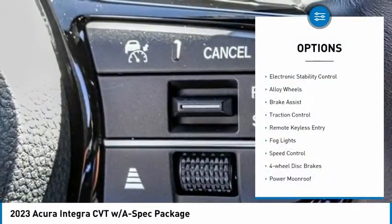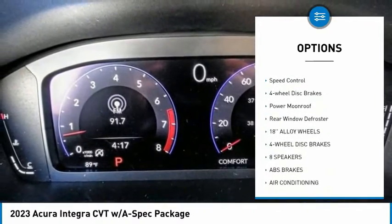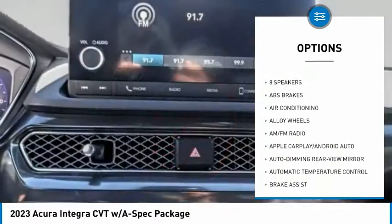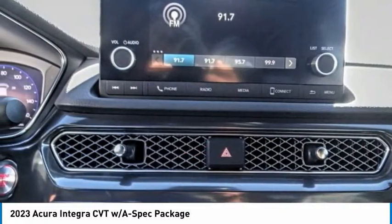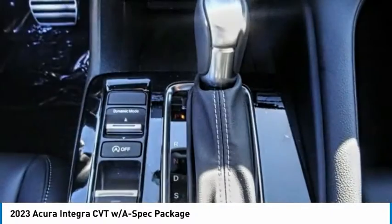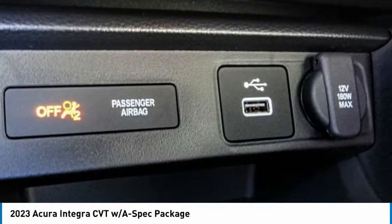Here are some of this vehicle's great options: electronic stability control, alloy wheels, brake assist, traction control, remote keyless entry, fog lights, speed control, four-wheel disc brakes, power moonroof, and rear window defroster. Searching for a dependable vehicle that looks great too? You found it — so stop in today.